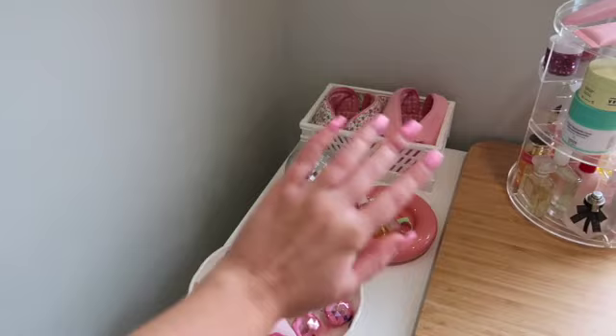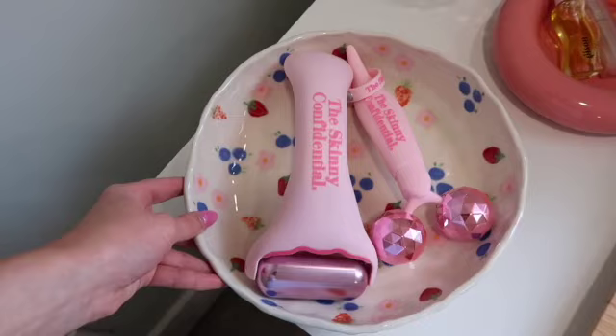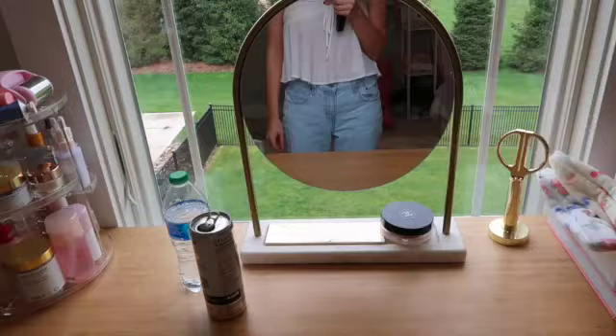This wavy mirror is from Amazon and this is one of my favorite parts of my whole room. I have this white crate from Amazon, and then these makeup bags are from Etsy. This is a mini disco ball from Amazon, and then this little plate is from Gustav Westman. I put some lip products and rings in it. This plate I bought off of Etsy, and these are my Skinny Confidential skincare tools. Over here, I have my skincare organizer — I got it off of Amazon.